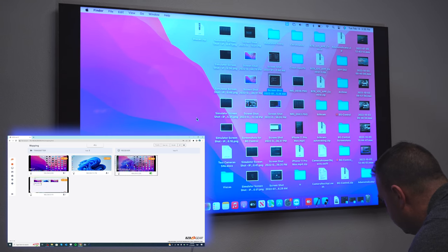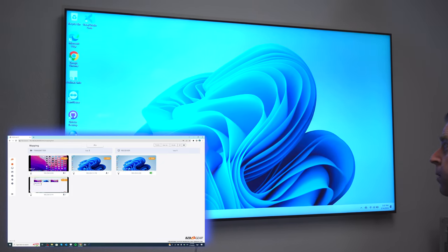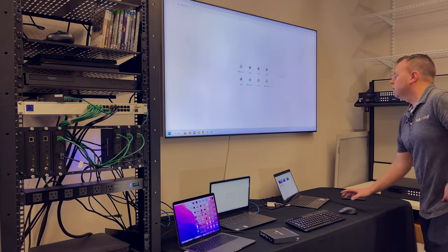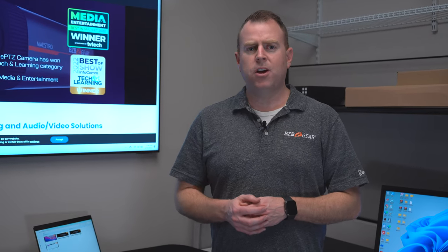I'm using the same exact mouse and keyboard for this. Now I'm going to drag and drop my second PC onto the receiver, give it a second, and boom — now we're on our other PC. I can go to a website right from here. As you can see, the KVM function is really easy to use on our IP Gear 4K AV over IP system — just plug in your host, plug in your peripherals, and everything is connected.